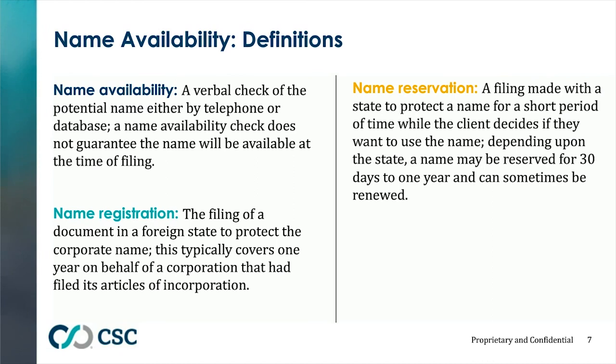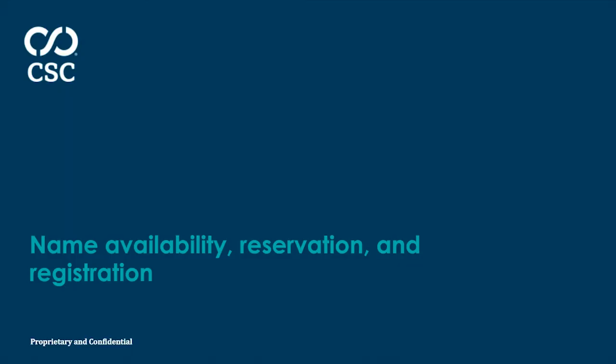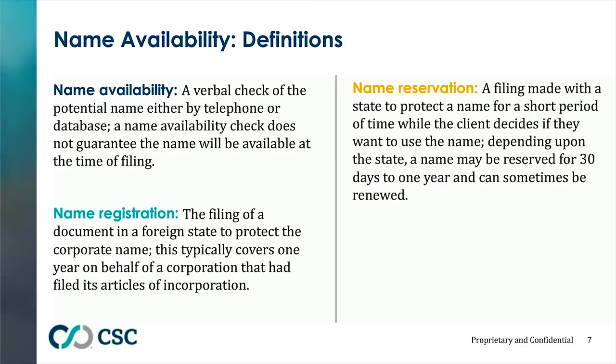The first topic we're going to talk about is name availability. It's a very simple procedure but a very important one, and it should be done at the beginning of every corporate formation. It's a verbal check by phone with the secretary of state or the state agency that files corporate documents to make sure that the name is available. For states that have a live database, we can do it on that database. If there's going to be some time between the formation of the entity and the name availability search, it's always a good idea to reserve the name.